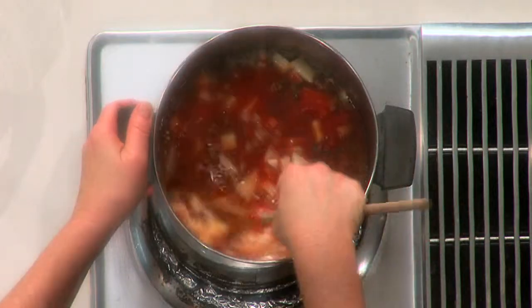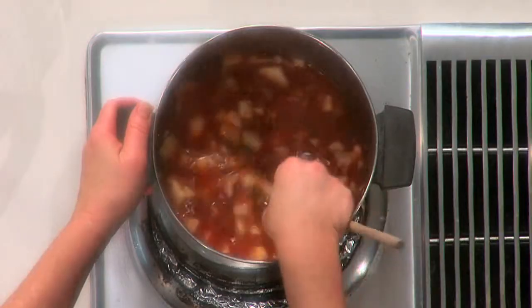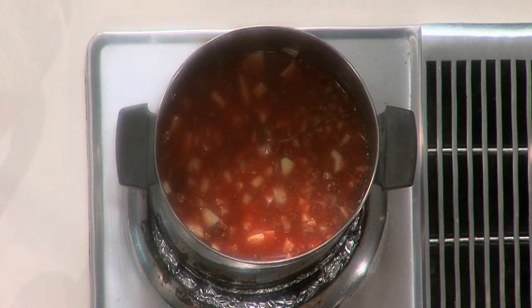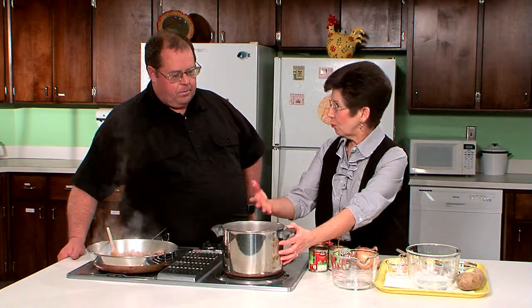Now we're ready to just combine the ingredients in what's called a Dutch oven or a larger pot. We're just going to bring this to a boil. It'll take about 10 minutes to get this up to a boil — we won't have time to really do all this today. But we'll bring it up to a boil, and then after we've boiled it, we're going to reduce the heat and simmer it for about one hour. As this is simmering, it's really kind of neat — you can watch it's starting to get much thicker, and you're looking for it to be getting thicker and the potatoes to be getting tender.